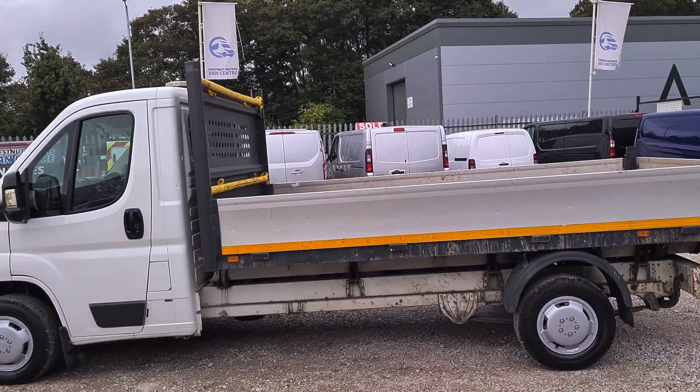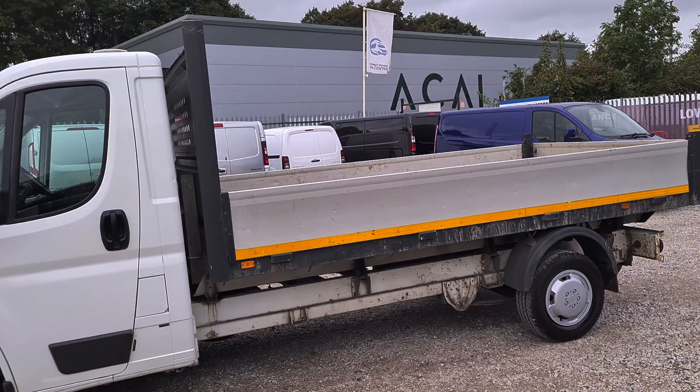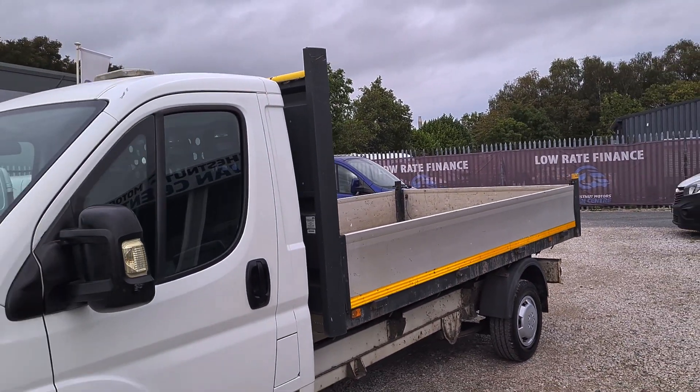All our vehicles come with a new MOT, no advisories on MOTs. If it needs to be replaced it will be. It will also come with a full service and a warranty too.